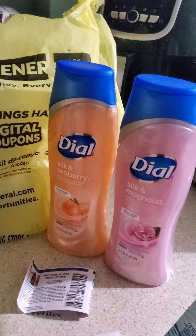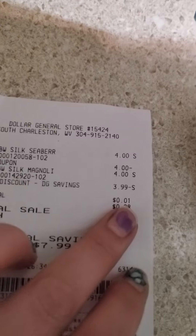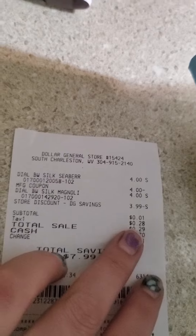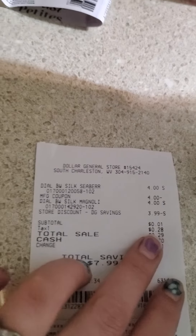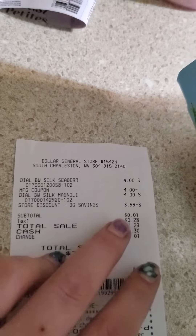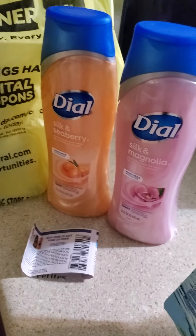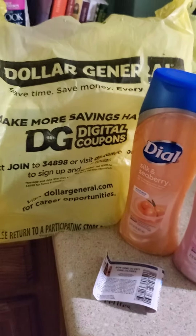So you buy two items and they're supposed to come out to a penny — which it actually did come out to a penny — but for some reason in my state they decided to put 28 cents tax on top of one penny. So I paid more tax than I did in actual merchandise. My total was 29 cents for two bottles, which is still really good, but like, why are we taxing a penny, people?